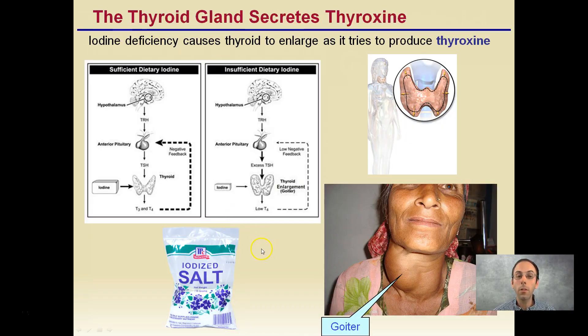That goiter I mentioned — iodine deficiency causes the thyroid to enlarge as it tries to produce the hormone thyroxine. Getting larger can ultimately look like this, and this is an extreme case. Where do we get iodine in our diet? A lot of times in salt — what's called iodized salt — and those trace amounts of iodine can help prevent a goiter from forming and keep the thyroid gland its normal size.